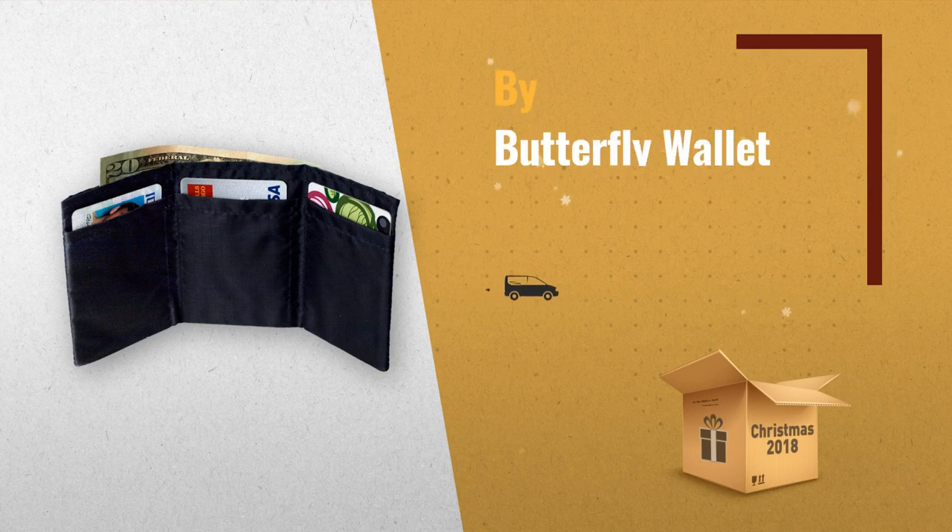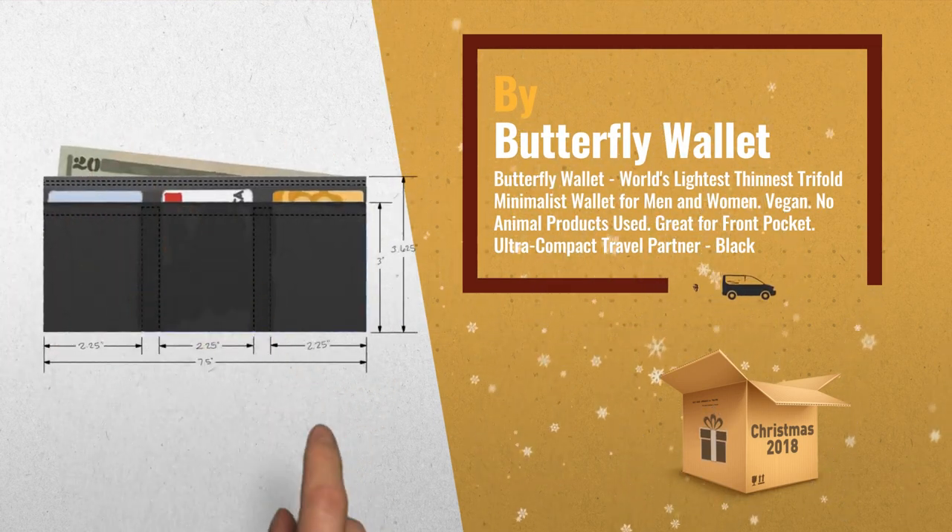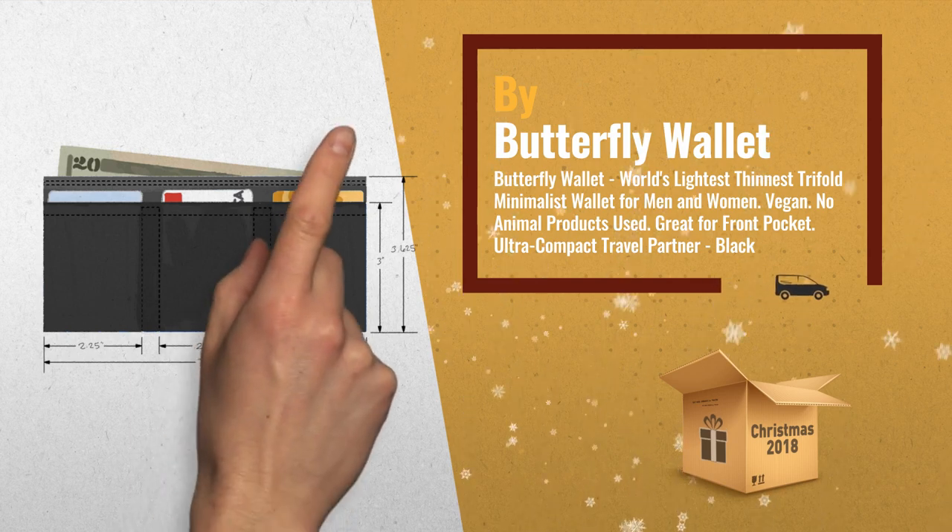Number 1: Buy Butterfly Wallet. One of the most popular choices for this Christmas and holiday season gift guide.